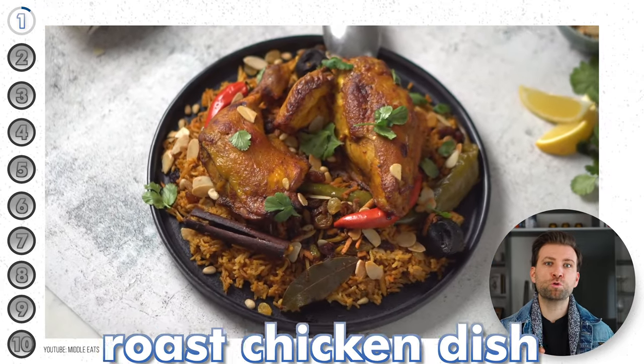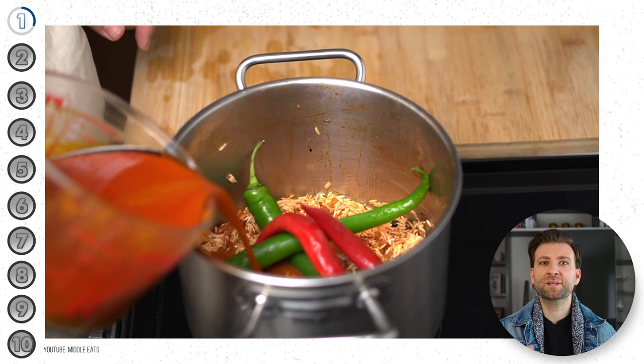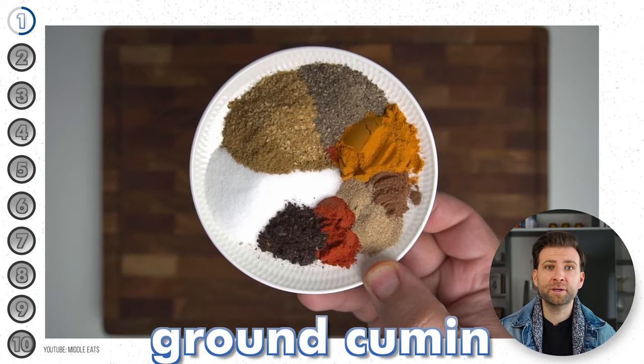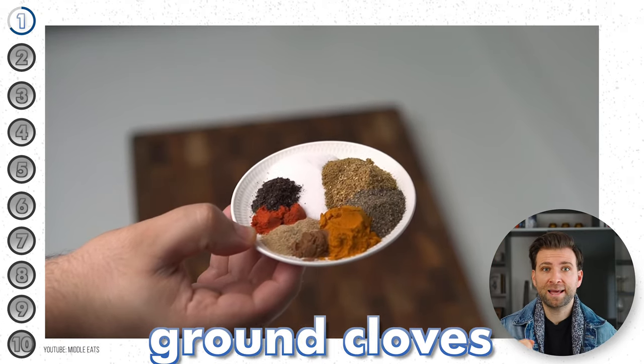Kapsa is an aromatic rice and roast chicken dish served on large communal platters, so you can all share. The rice is cooked in the same water used to cook the chicken and is flavored with a blend of spices such as ground coriander, ground cumin, black pepper powder, red chili powder, ground cloves, and ground cardamom.